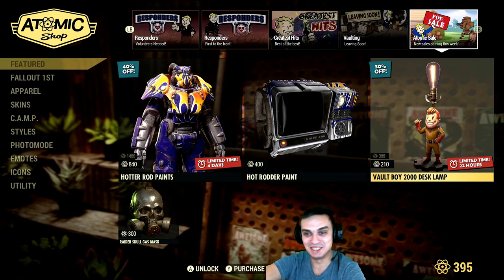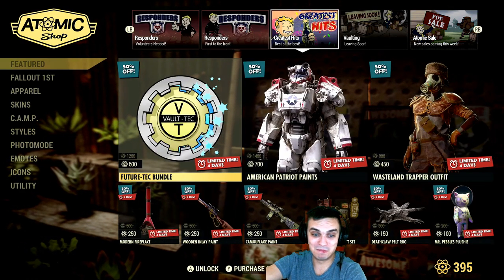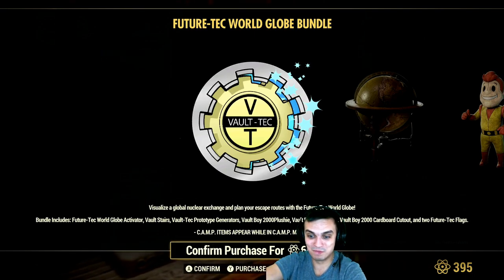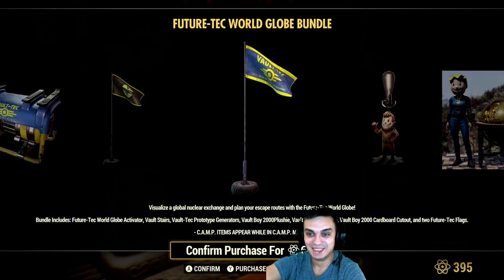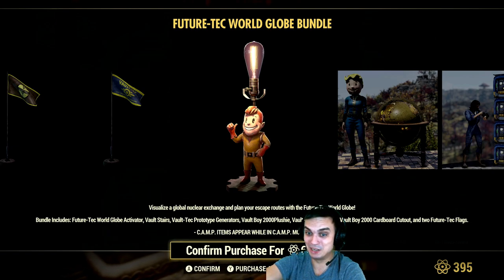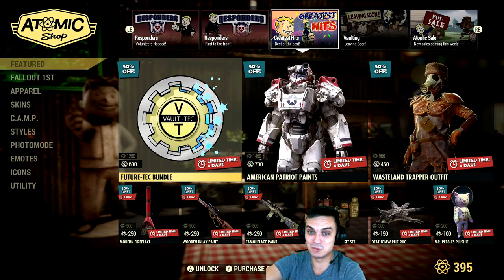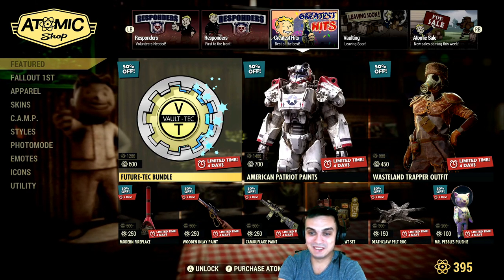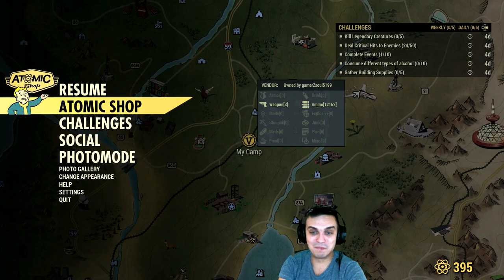The bundle is already worth it — definitely if you want this lamp and you don't have this bundle, you might as well just go for the bundle. It's kind of funny but that's all we have for the atomic shop.